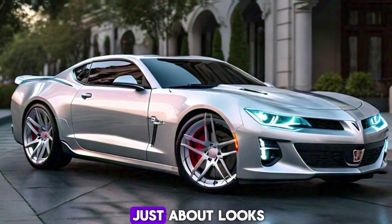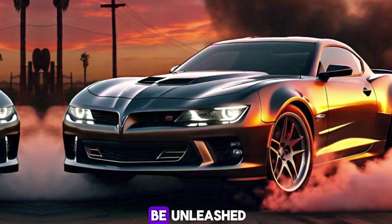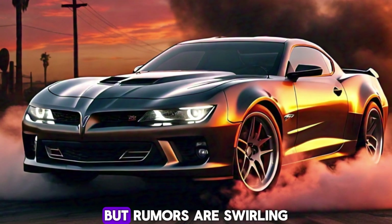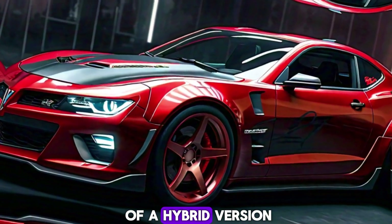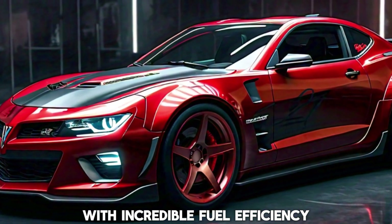But the Firebird isn't just about looks. Under the hood lies a beast waiting to be unleashed. We don't have official specs yet, but rumors are swirling about multiple engine options. A powerful V8 is a sure bet, but there's also talk of a hybrid version that could offer mind-blowing performance with incredible fuel efficiency.